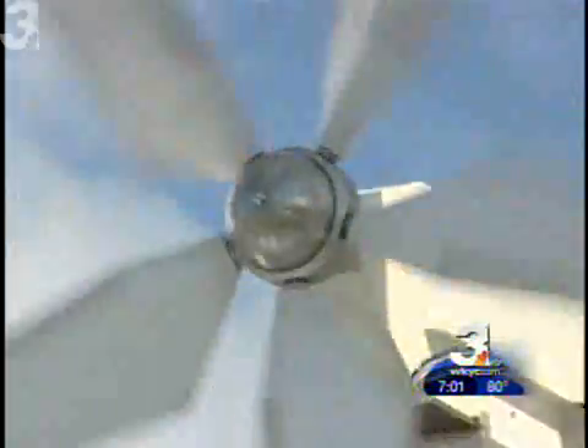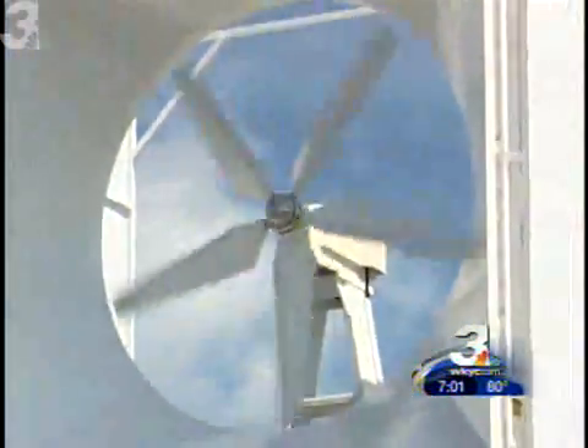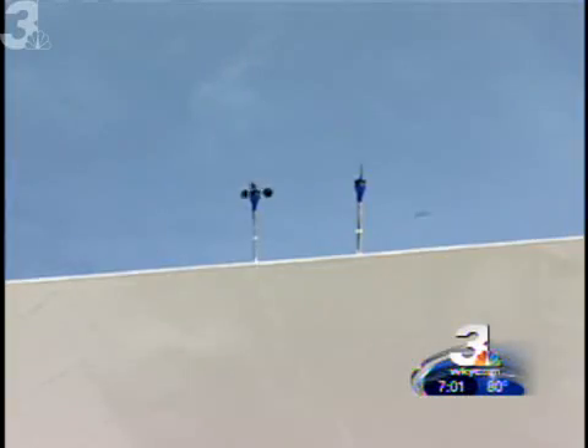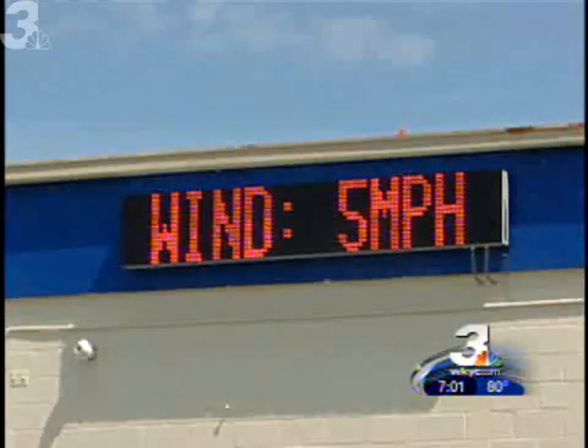Two of the features of the wind cube that are projected to make it commercially successful is that it can fit into a tight, urban environment, and it can operate at wind speeds as little as 5 miles per hour. That's because of its design. The compact 22-foot cube acts like a tunnel and doubles the speed of the wind blowing into the blades. The 5-mile-per-hour wind will get it going, and when wind drops in speed, the turbine won't stop.